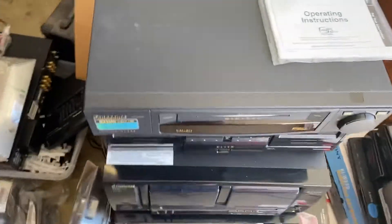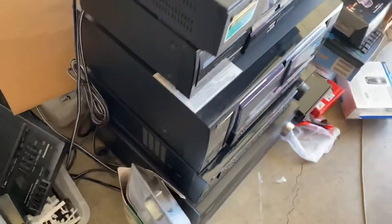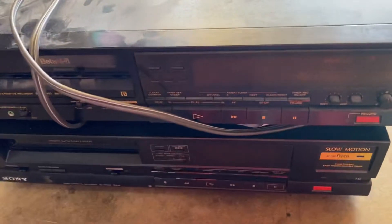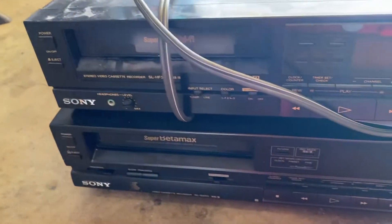I offered him $100 for everything and he ended up taking it. And SpeakerCraft. I also got some Betamax players — Sony Betamax.